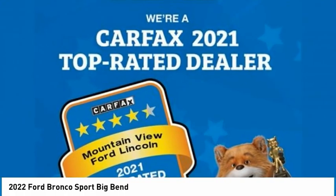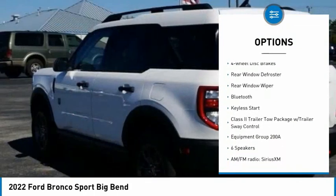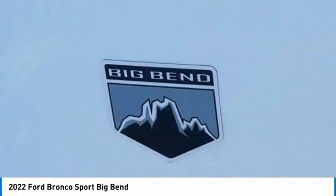Here are some of this vehicle's great options: electronic stability control, alloy wheels, brake assist, traction control, remote keyless entry, four-wheel disc brakes, rear window defroster, rear window wiper.